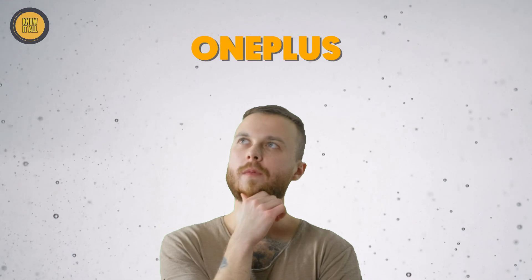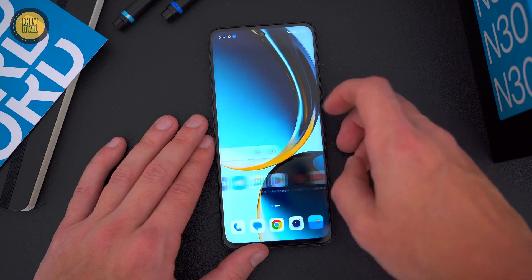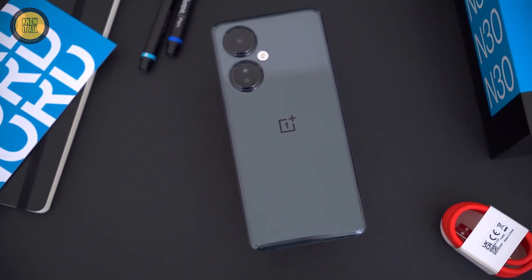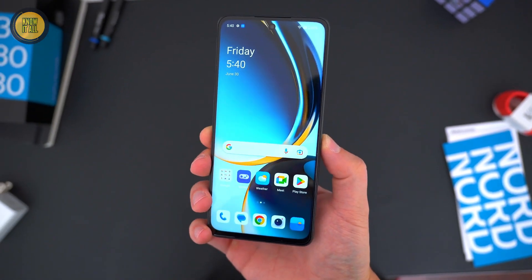In our list at number five, we have the OnePlus Nord N30 5G. Packed with a Qualcomm Snapdragon 695 processor and 6GB of RAM, this phone ensures smooth performance. It comes in two storage options: 128GB and 256GB UFS 2.2.